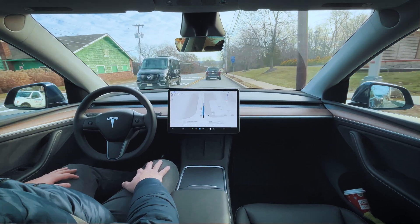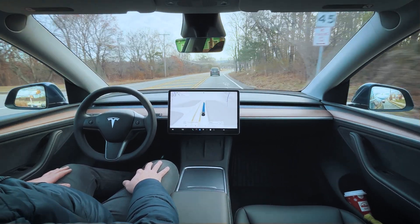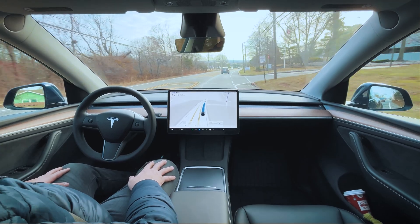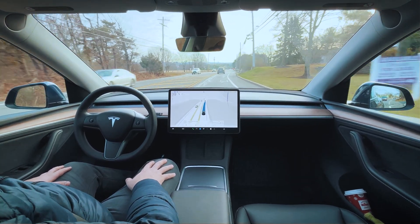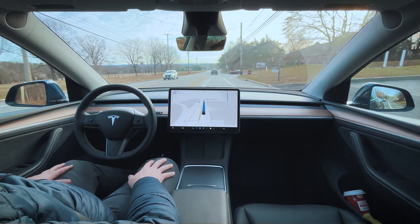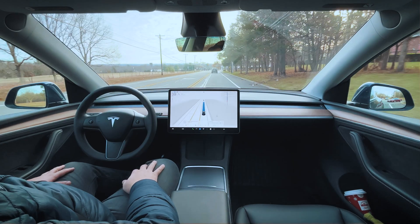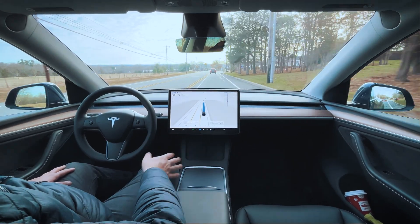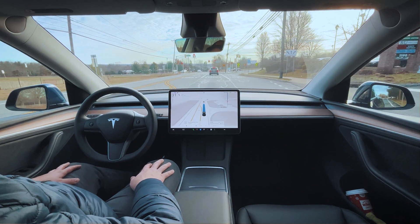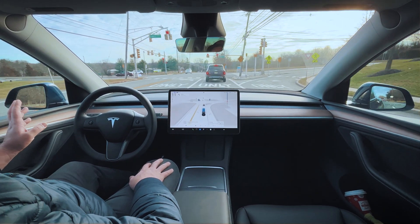A little slowdown there for that car — wasn't sure if it was going to try to cut in front of us. Other than that it's doing really well. They also said when they're cleaning the robotaxi, you'll be able to do everything from one side — just open one door and you'll be able to clean the seats and clean the floor.